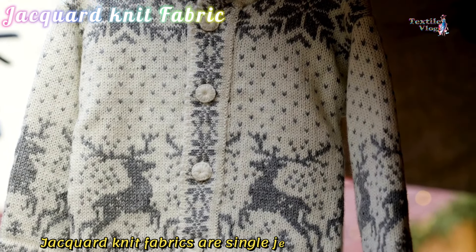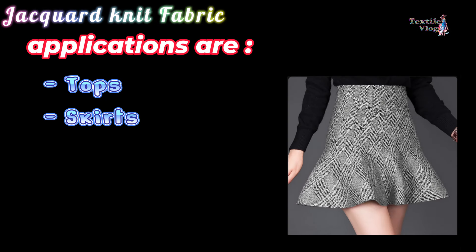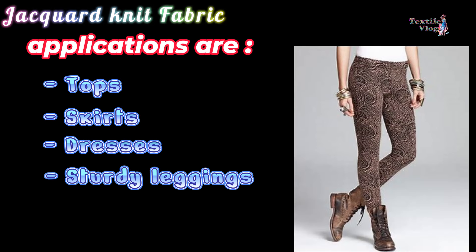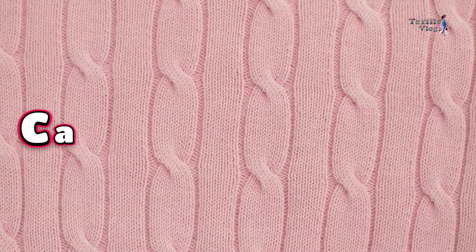Jacquard Knit Fabric. Jacquard knit fabrics are single jersey fabrics made on circular knitting machines using a jacquard mechanism. They are the simplest method of making patterned fabrics, produced with interesting patterns that may include combinations of stitches or combinations of yarn types in terms of color and texture. Jacquard knit fabrics are suitable for tops, skirts, dresses, leggings, and cardigans.